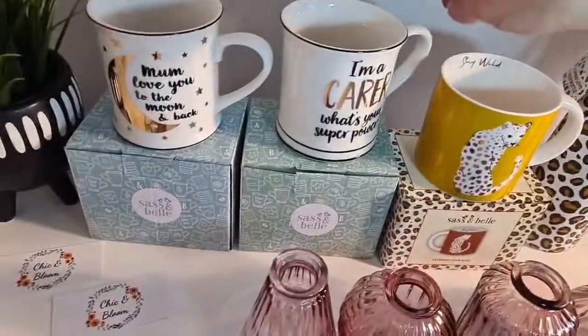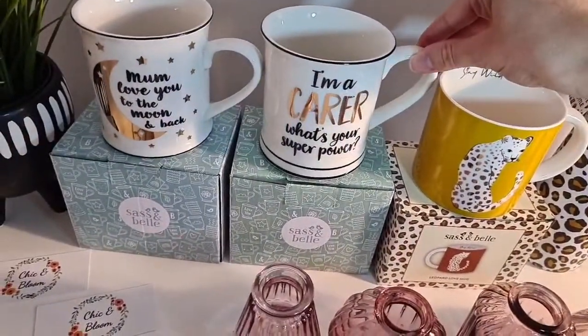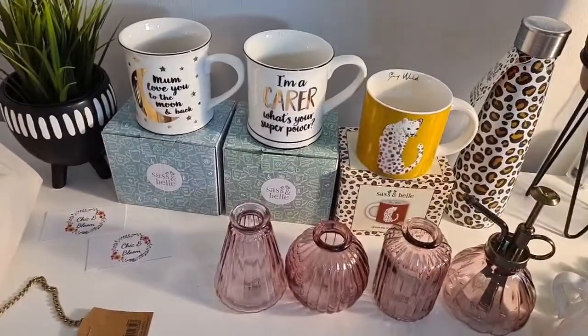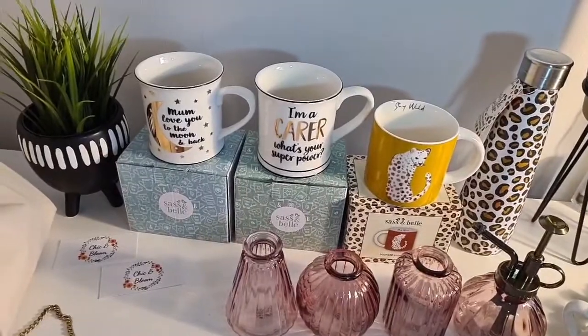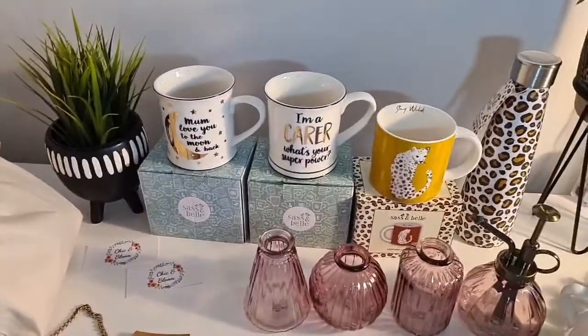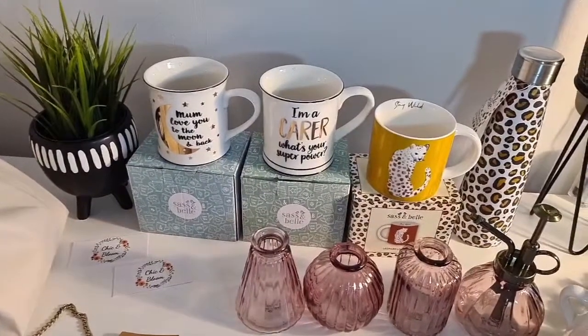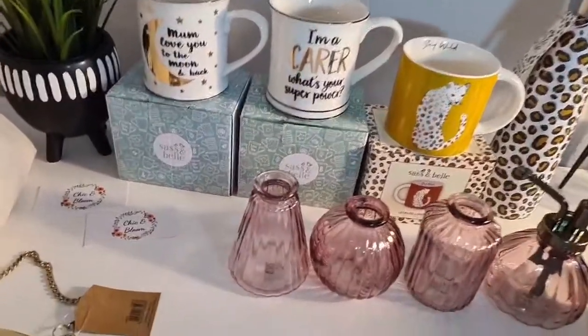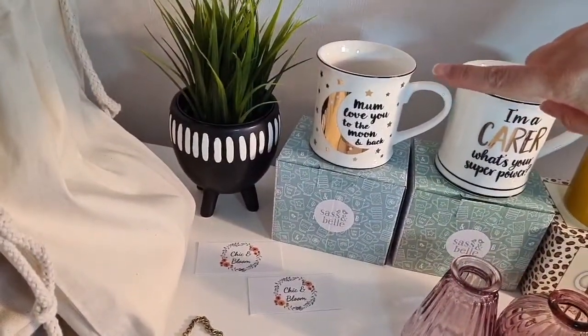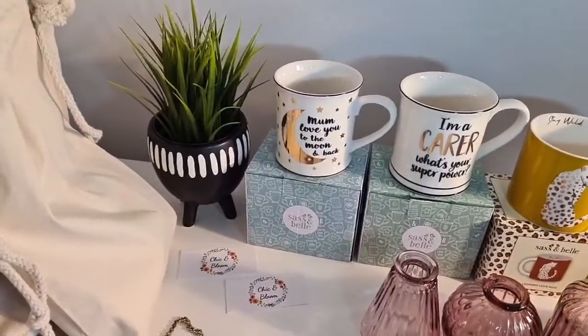And I've got the 'I'm a carer — what's your superpower?' mug, and these are £8.50. A portion of all the mugs that I've bought with the carer logo on have been donated to charity, so that's really nice to support our carers.